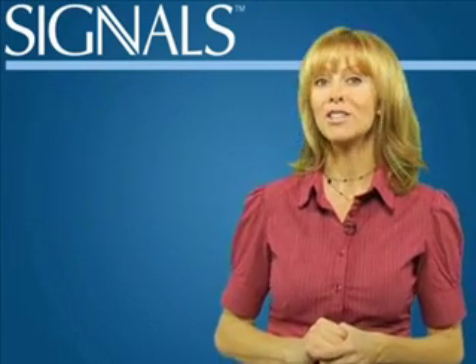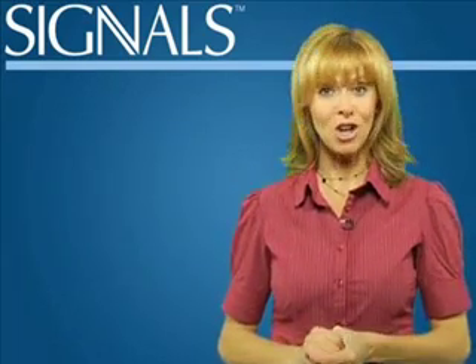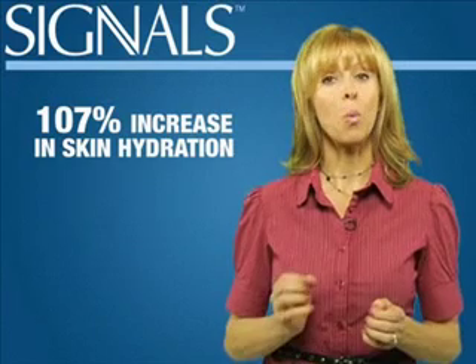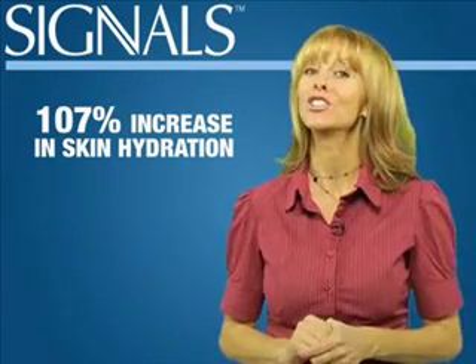Typically, Signals users see improvement within two weeks and sometimes much earlier. Independent clinical studies showed Signals generated a 107% increase in skin hydration in just two weeks.